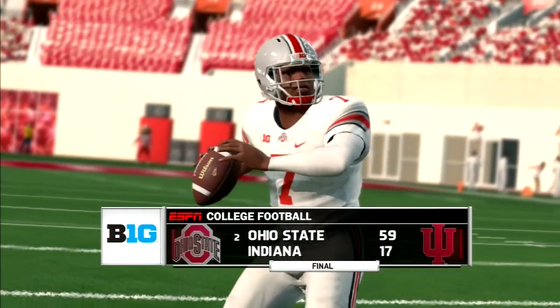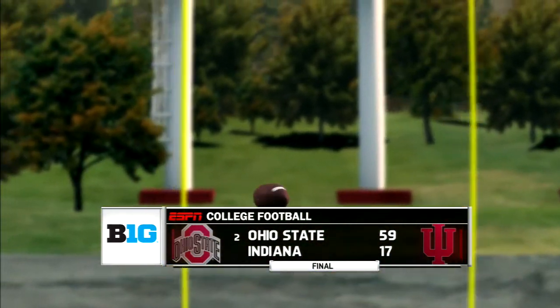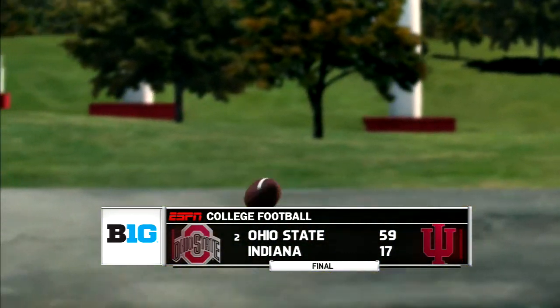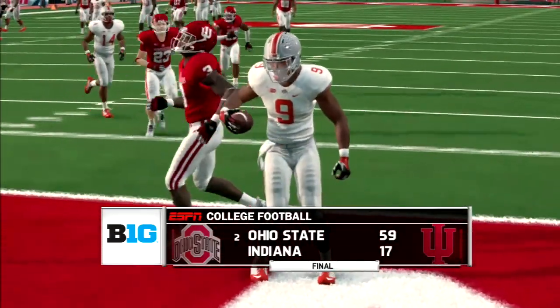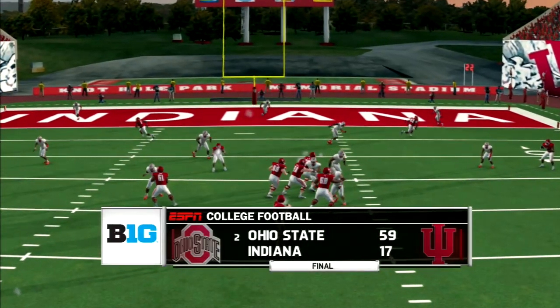On defense, they were getting after the quarterback — Jonathan Cooper finished with two sacks, while Garrett Davis and Jones each chipped in with one. The secondary forced five interceptions, led by Kendall Sheffield's two. Wade, Okuda, and May each had a pick as well.